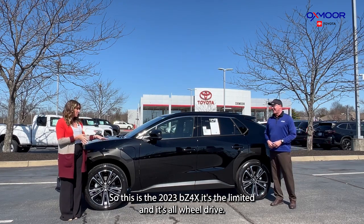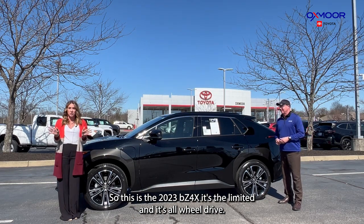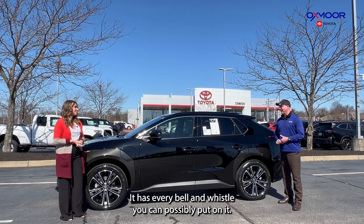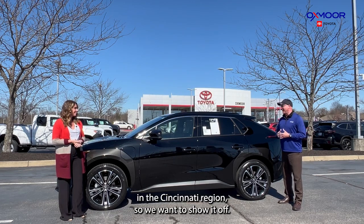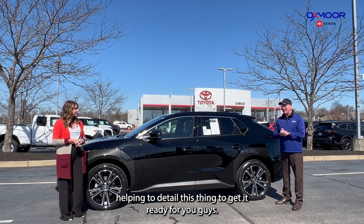So this is the 2023 BZ4X. It's the Limited and it's all-wheel drive, so this thing is fully loaded. It has every bell and whistle you can possibly put on it. Luckily, we got one of the first in the Cincinnati region, so we wanted to show it off. I was actually back there just a few minutes helping to detail this thing to get it ready for you guys.